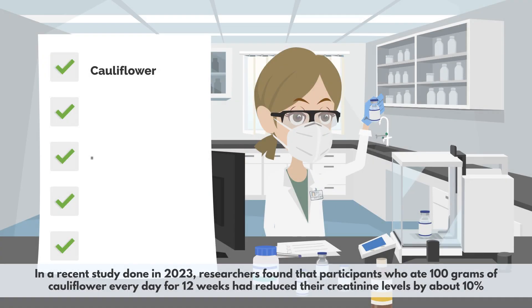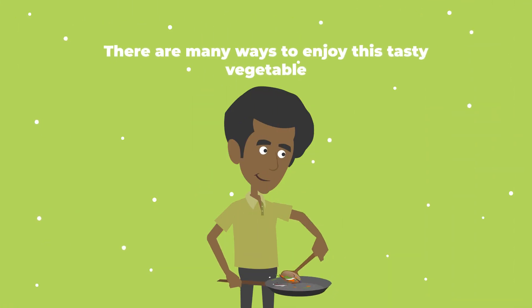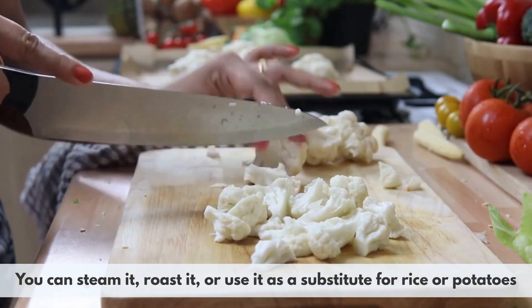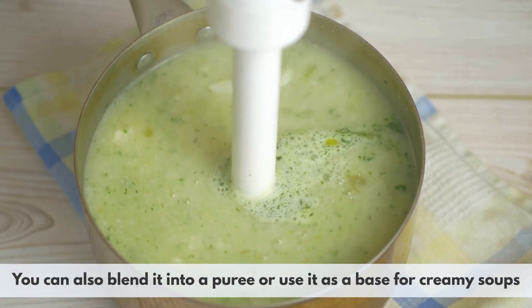In a recent study done in 2023, researchers found that participants who ate 100 grams of cauliflower every day for 12 weeks had reduced their creatinine levels by about 10%. The researchers attributed this effect to the high fiber content and antioxidant properties of cauliflower. There are many ways to enjoy this tasty vegetable — you can steam it, roast it, or use it as a substitute for rice or potatoes. You can also blend it into a puree or use it as a base for creamy soups.